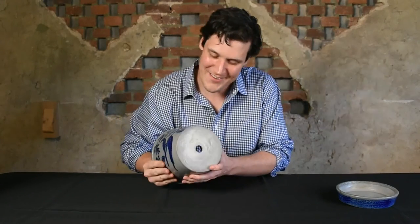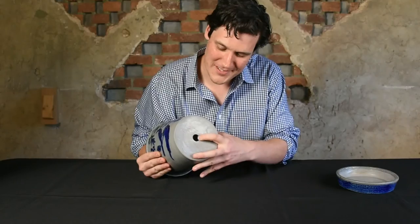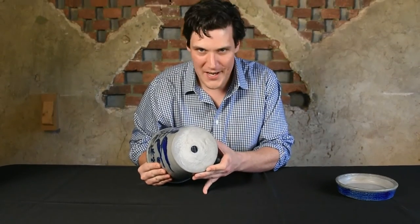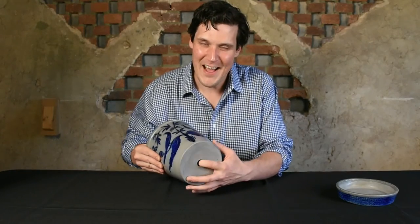I also want to show the underside. It's so cool to see the drain hole as well, like all flower pots should have. And maybe that is how it survived to this present day. We're just thrilled to offer it.